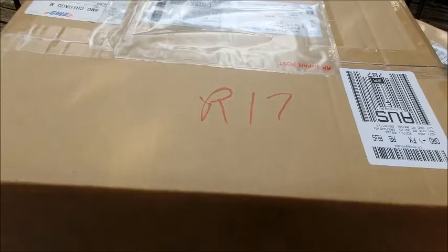Here's the box, and we're gonna open this thing. It's a big package we have here. Let's open.